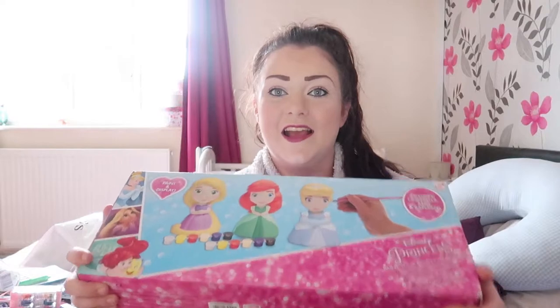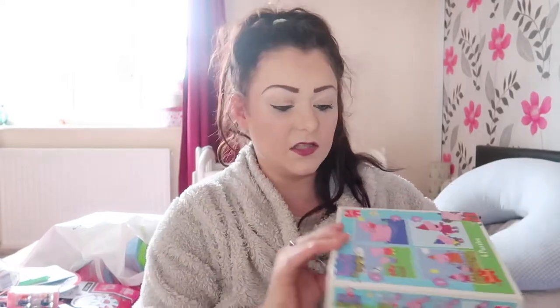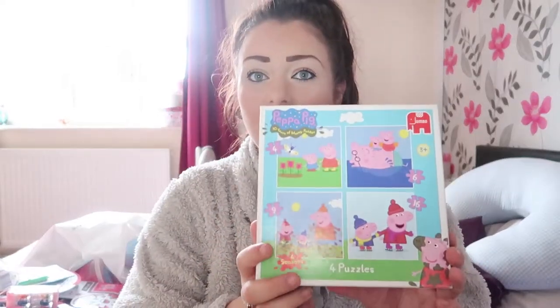I'm so excited to see her little face! The next present I got — she was into Peppa Pig a lot, so I did buy her some Peppa Pig puzzles. Four puzzles I bought for her. She loves Peppa; she did watch it a lot. She doesn't watch it as much now, so I'm hoping she'll still like it. I thought this is really cute — it's something you can do when she's a little tired and just wants to sit still, because it'll probably be quite easy for her to do.